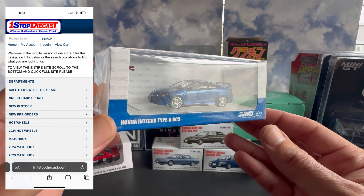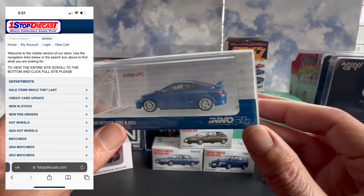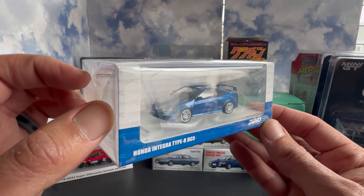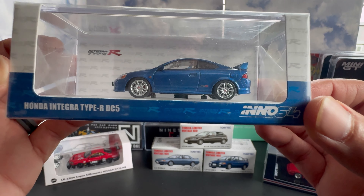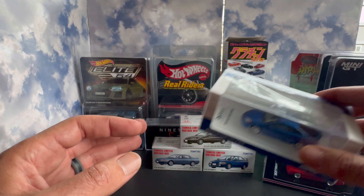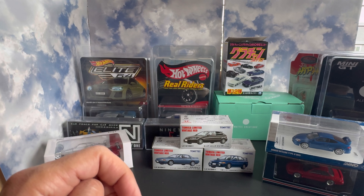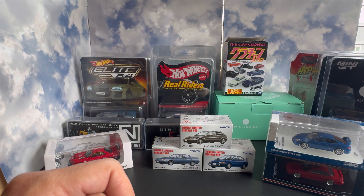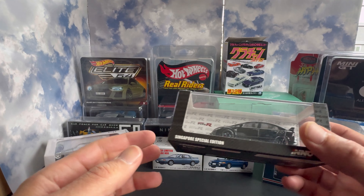This last piece from the convention was picked up from One Stop Diecast. Walked in his room the first day and he had a lot of M2s and Greenlight. Came back the second day and he had a whole new room with a bunch of Inno64s. I did own a DC5 Type S — I did not have a Type R — but I had a DC5 Type S before my current car, so it was a little bit of a nostalgia purchase.